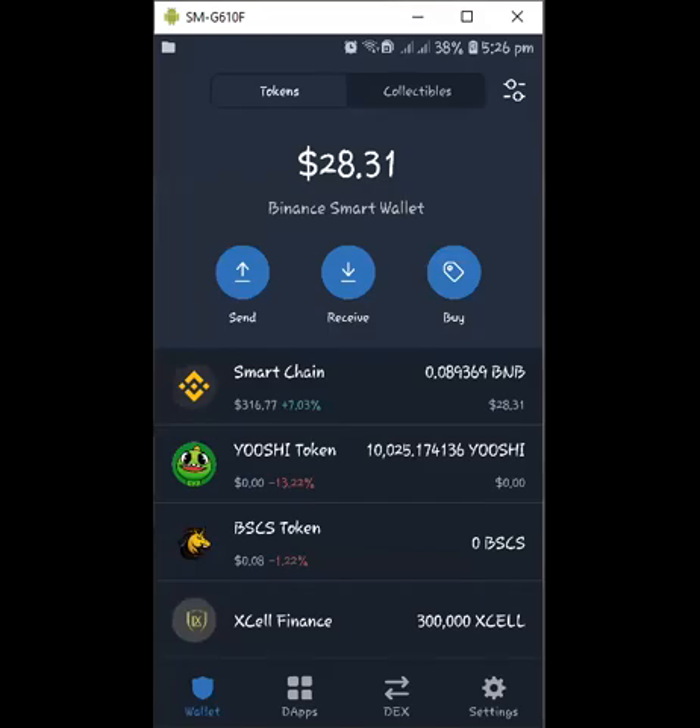Welcome back to this channel, I hope you are doing good and keeping safe. Today, a quick one — I want to show you one airdrop in the crypto world and how to claim it on your Trust Wallet. If you are using MetaMask, you can claim it there as well, but today I'll be sharing how to claim it on Trust Wallet.